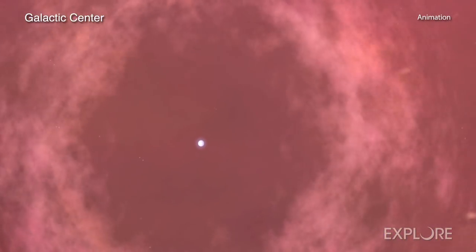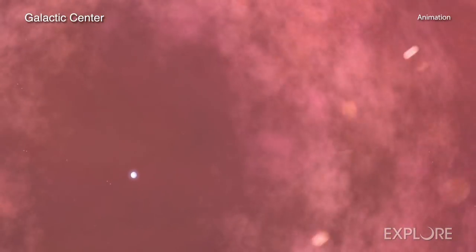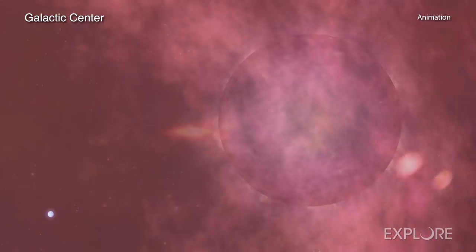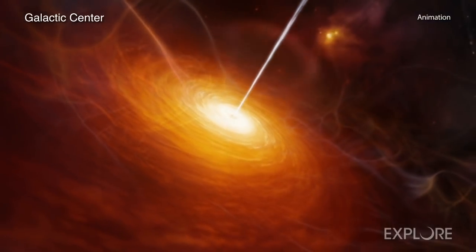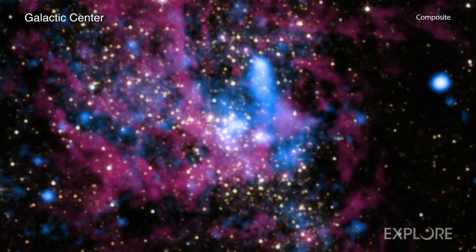This weather is driven by volatile phenomena such as supernova explosions, close-quartered stars blowing off hot gas, and outbursts of matter from regions near Sagittarius A-star, our galaxy's supermassive black hole.